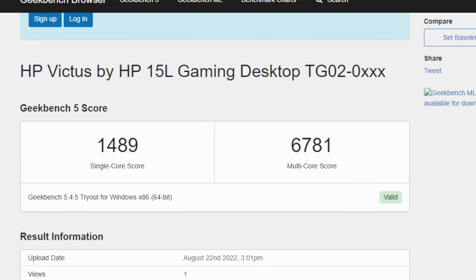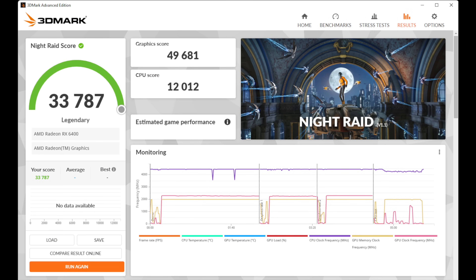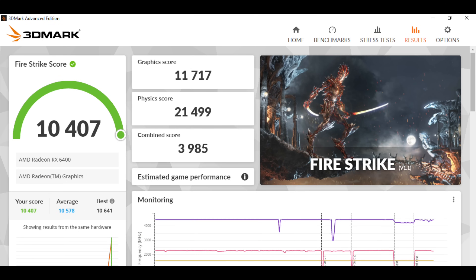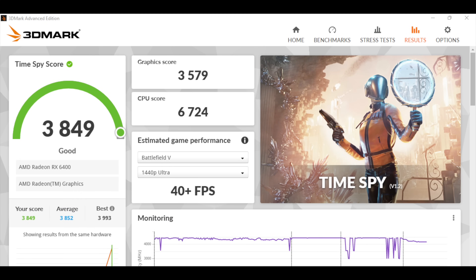Next I ran a couple benchmarks. Geekbench 5: single core 1,489, multi-core 6,781 — right in line with the 5600G. We could get a little more out of it with tuning, but being a pre-built we just don't have anything in the BIOS to up the performance. For GPU benchmarks with 3DMark: Night Raid scored 33,787; Fire Strike came in at 10,407; and Time Spy at 3,849. Given the specs, these scores aren't bad at all, but these are synthetic — let's move on to more real-world gaming.